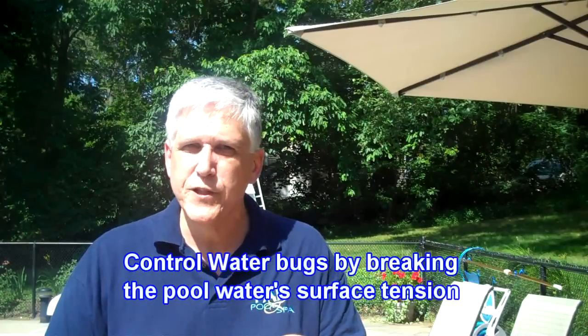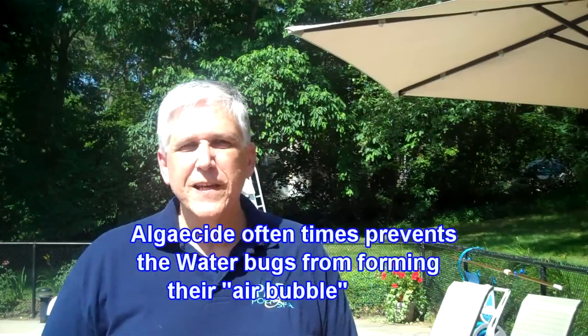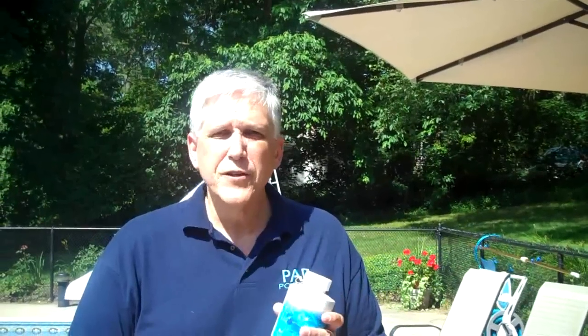However, what you can do is control them by breaking the water's surface tension. If you break the water's surface tension, they are not able to glide across. Also, if you can break down the air bubble that coats the bottom of the water bug's body, they're not able to breathe and stay afloat. That's easily accomplished by adding a good quality algaecide that acts as a surfactant — when you pour it into the pool, it heads towards any surface, whether that's the pool liner, ladder stairs, or even a bug's body. So that's a way to control those water bugs.